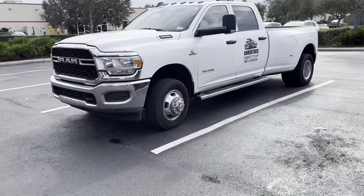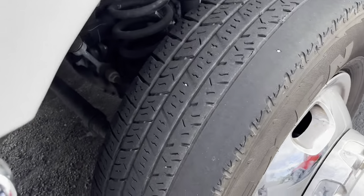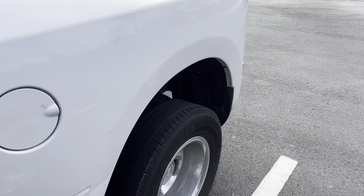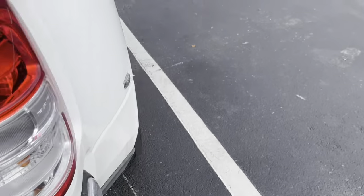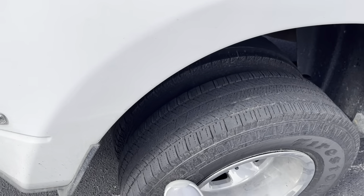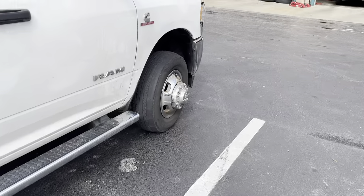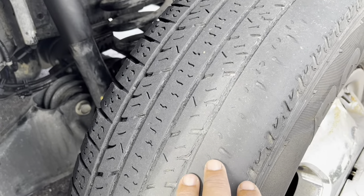Y'all, today is the day she finally gets some new feet. Look at this — I do not advise y'all to do this. That one's getting replaced, these two getting replaced. Changing that one out with the spare because the spare is brand new, putting this as a spare. Changing that one also. I literally drove as far as I could with this — look at this.